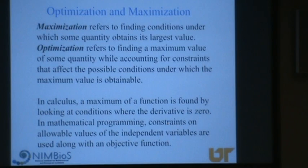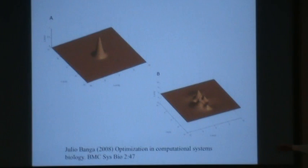Maximization basically means finding the conditions under which you get the largest or smallest value. The term optimization is a bit different — it means doing that while also having constraints, some limits on what the functional form is or how it can change through time. So it's finding a maximum value of some quantity under a set of conditions that tells you what's possible. In calculus, we just take a derivative and don't worry about constraints. But there's a whole field of mathematical programming that introduces a set of constraints and combines them with something to maximize or minimize, called an objective.